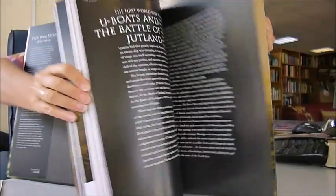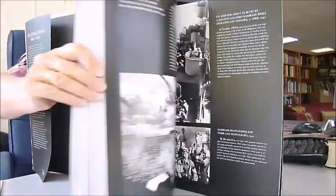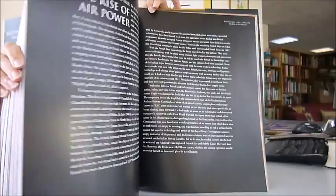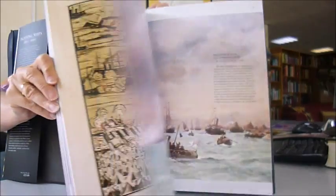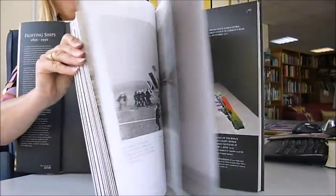It covers 150 depictions — paintings, drawings, color photographs, scale plans, and ship plans — covering iron and steam ships right through to deadly U-boats and submarines, and aircraft carriers of World War Two, including Pearl Harbor, the Battle of Midway, and the D-Day landings.